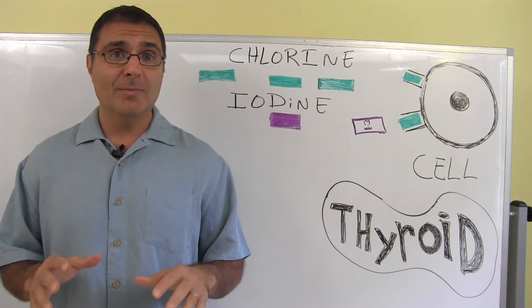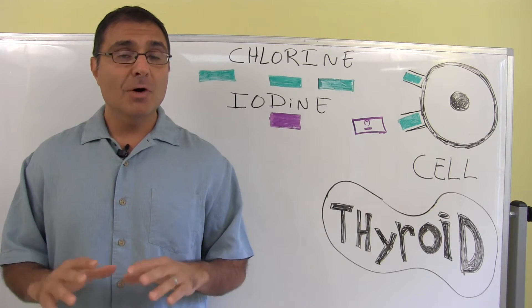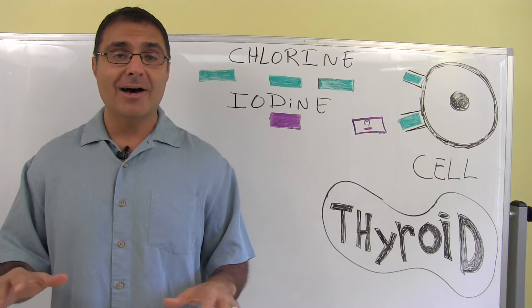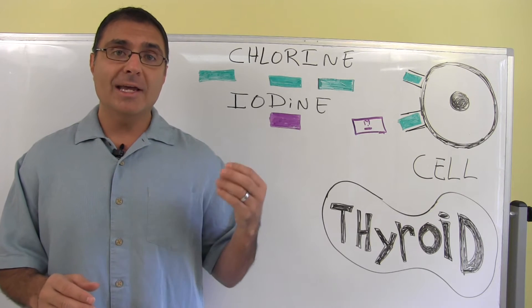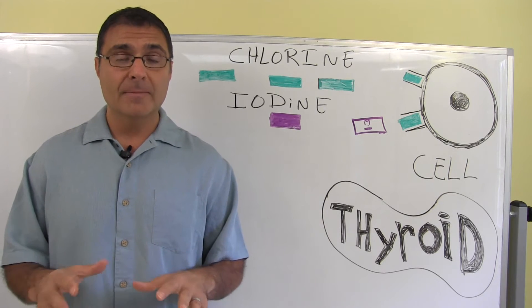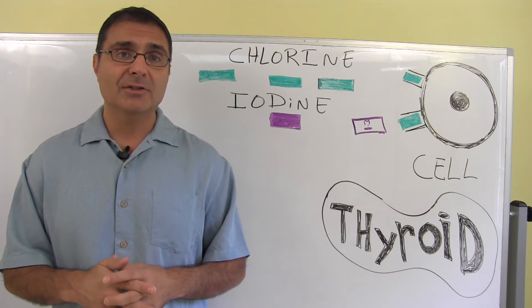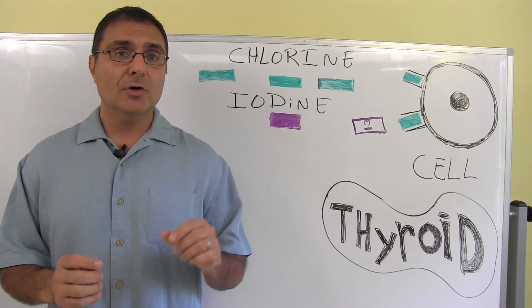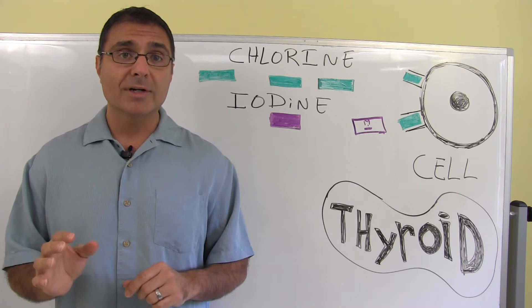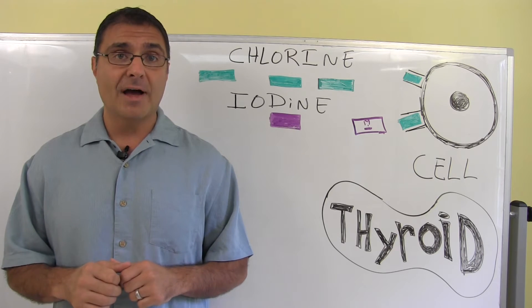Or is your swimming pool maybe aggravating your thyroid problem? Most of us, during the summertime, we're hitting the pools, we're lounging out, we're getting tanned. But in the majority of our pools, we use a chemical called chlorine as a method to help sanitize the water, to prevent bacterial overgrowth. However, chlorine is very, very similar to another important trace mineral that your body needs, particularly your thyroid.